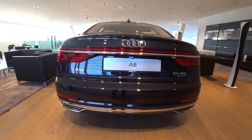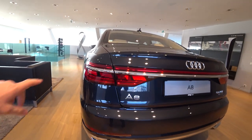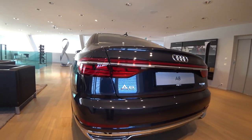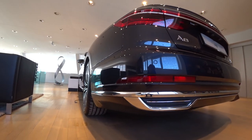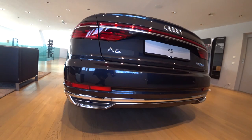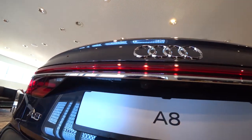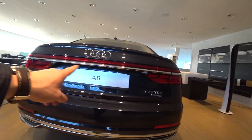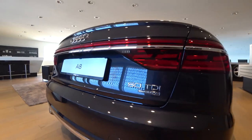Hello guys and welcome back. Today I have right here the new Audi A8. This is the flagship from Audi right now and it's the most luxurious car from Audi these days. The new A8 is fantastic and amazing. I want to show you the car — the interior, exterior — and talk a little bit about it.